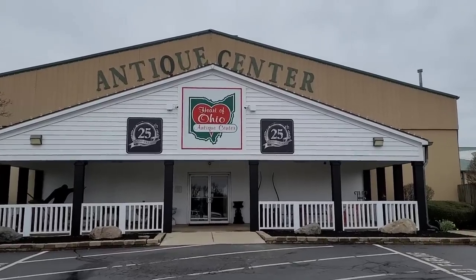There it is, you guys — the Heart of Ohio. Hey guys, it's Michael Todd and welcome to the Cult of Vintage. We are back at Ohio's largest antique mall, Heart of Ohio.